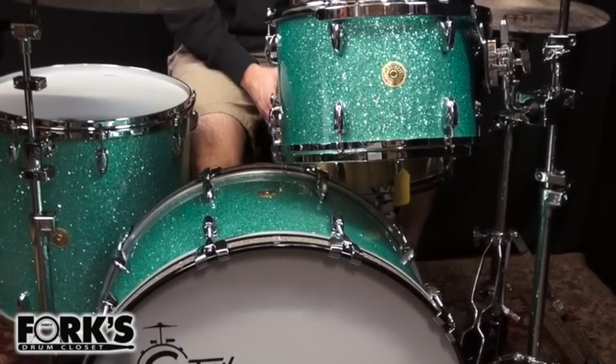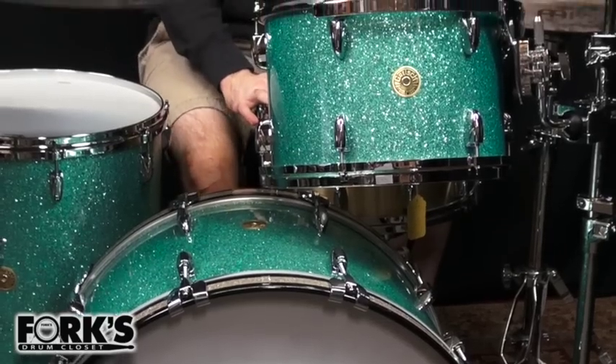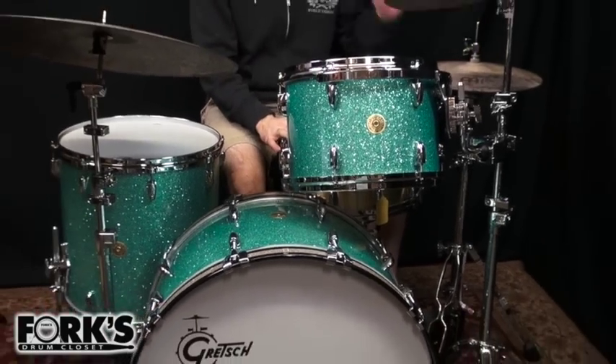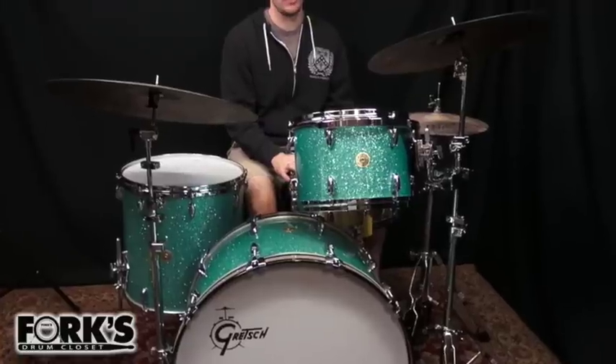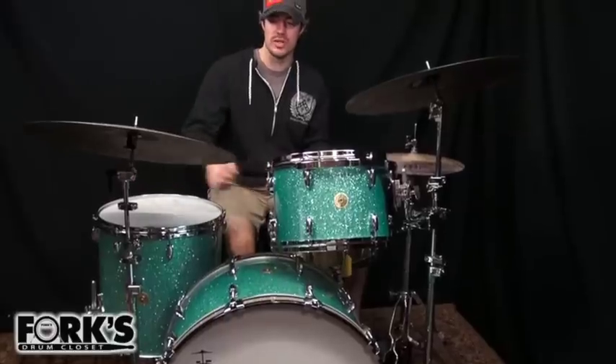I'm also playing a Gretsch USA 6.5x14 bell brass — this is the nice, the sweet one. And I'm also playing a set of Byzance Vintage Pure cymbals. I have 14 inch hats, a 20 inch crash, and a 22 inch light ride.